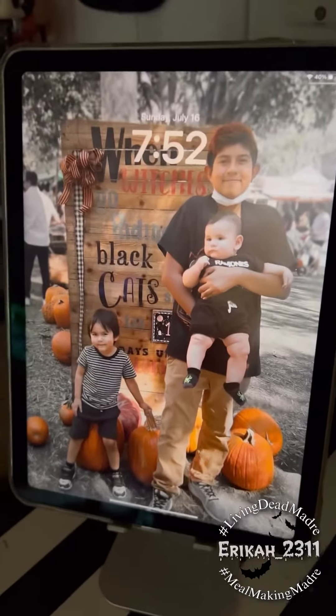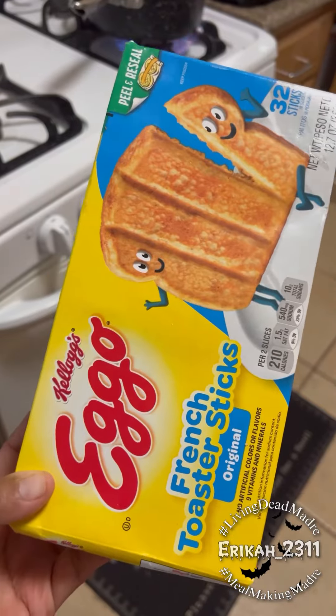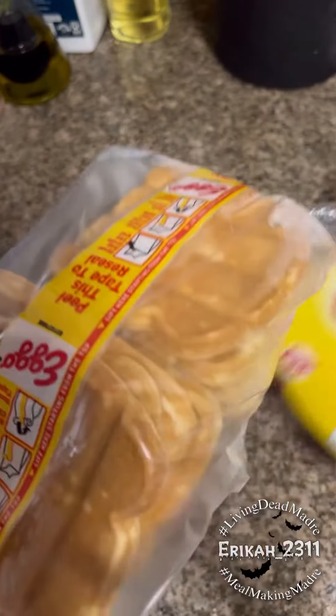Hey besties, here's a look at my morning. Today my kids decided to sleep in a little bit, so we got up around 8. I got my cinnamon tea ready, then I started working on the breakfast for my littles.